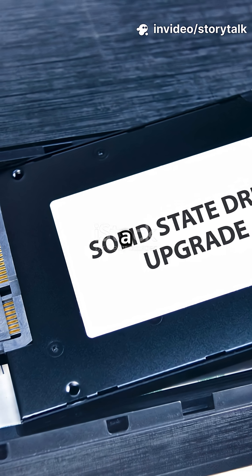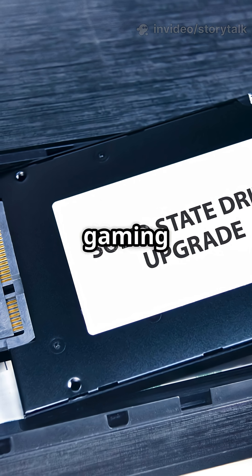Upgrade to an SSD now for a smoother, more responsive, and ultimately more enjoyable gaming experience.